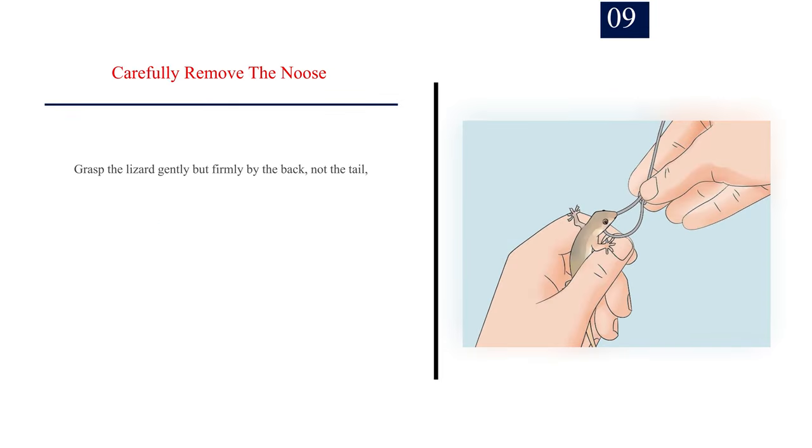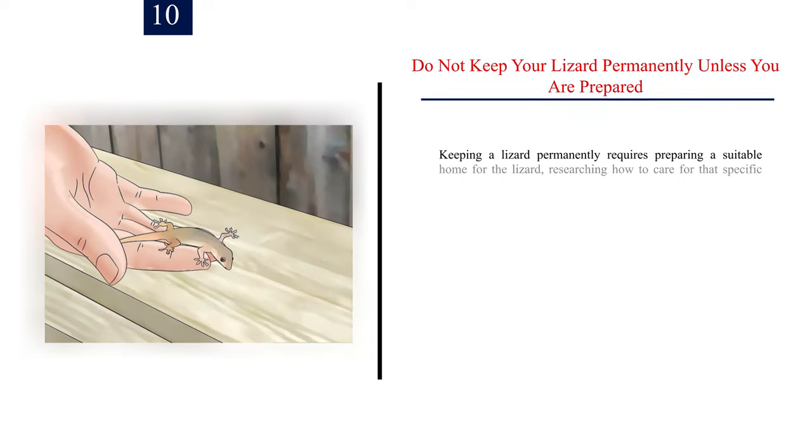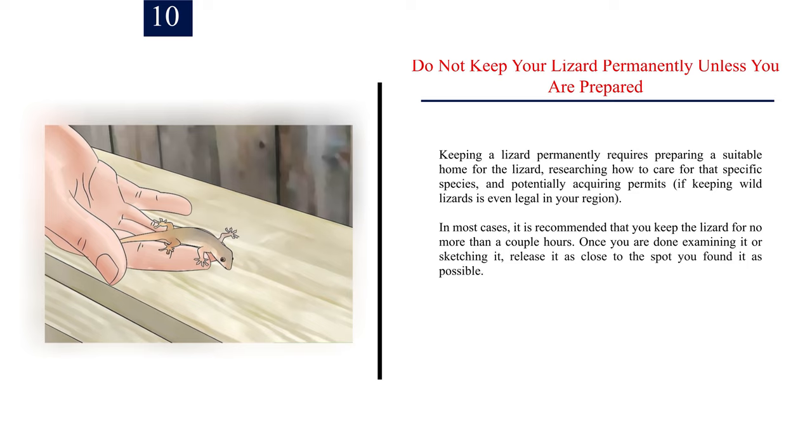Number 9: Carefully remove the noose. Grasp the lizard gently but firmly by the back — not the tail, limbs, or head — and pull the noose off in short, gentle motions. Number 10: Do not keep your lizard permanently unless you are prepared. Keeping a lizard permanently requires preparing a suitable home, researching how to care for that specific species, and potentially acquiring permits, if keeping wild lizards is even legal in your region. In most cases, it is recommended that you keep the lizard for no more than a couple of hours. Once you are done examining or sketching it, release it as close to the spot you found it as possible.